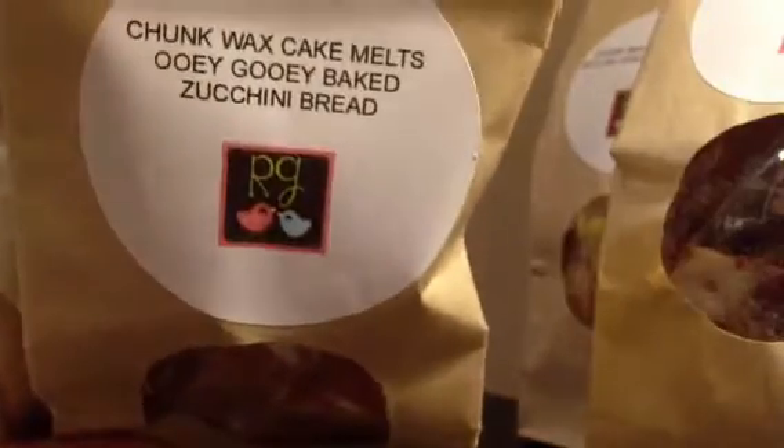Then I have Ooey Gooey Baked Zucchini Bread, which is like a caramel zucchini bread. It smells awesome and these chunks are huge — like a huge big chunk. So that will definitely be cut in half, but it smells super good.